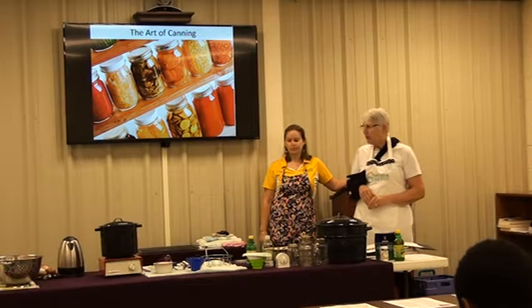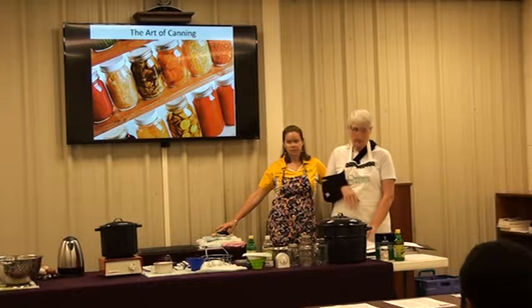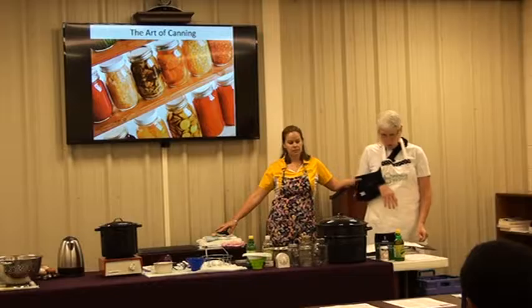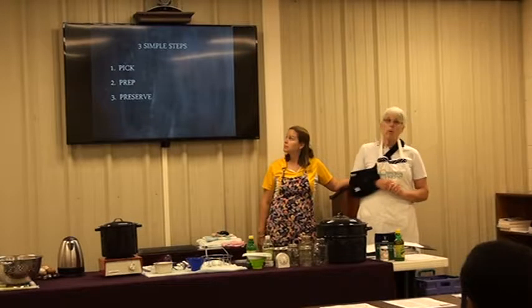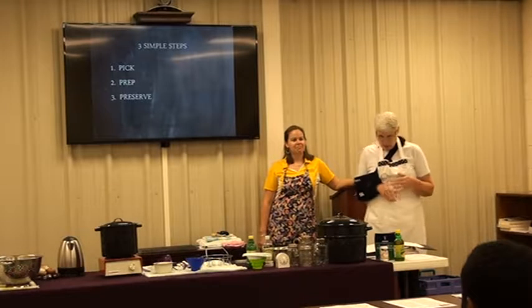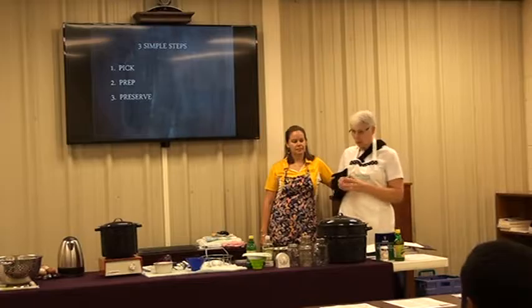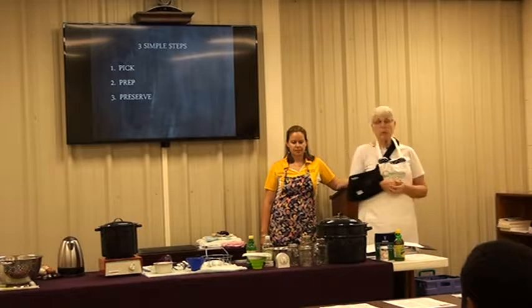There are two home canning methods. The first is water bath canning, which we're going to be demonstrating today, and the other is pressure canning. When you can, there are three steps to follow: select your recipe and prepare it, wash your jars and lids and get all your equipment ready, and then preserve it.